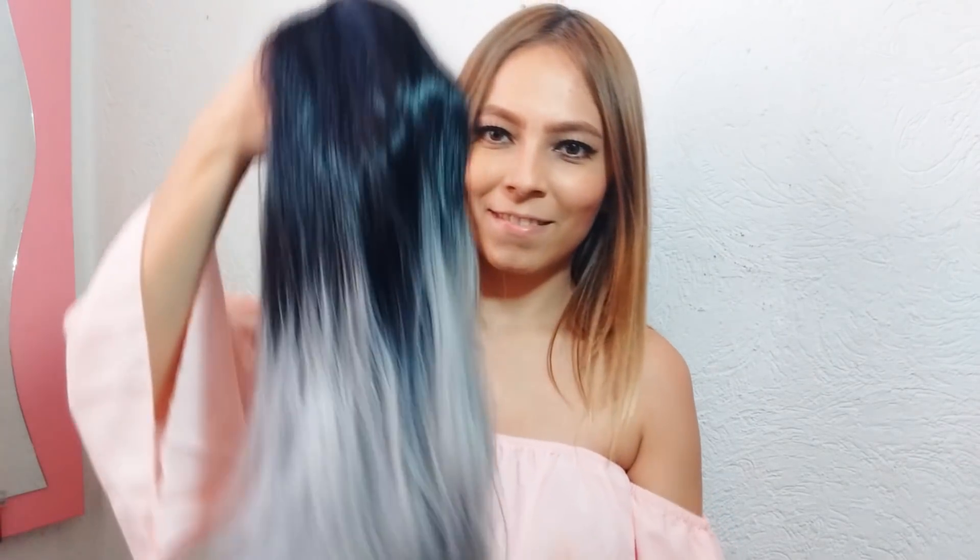Me encanta este color de cabello que es como plateado o gris. Hay que ser sinceras: hacer ese color en nuestro cabello natural es algo muy complicado, muy difícil. No muchas personas suelen llegar a ese tono de cabello, porque son muchísimas decoloraciones, muchos tratamientos. Y las personillas que somos un poquito flojas en eso, pues no nos va bien para nada. Entonces para nosotras lo mejor es una peluquita así que siempre nos saca de un apuro.